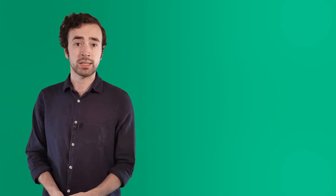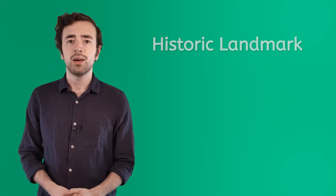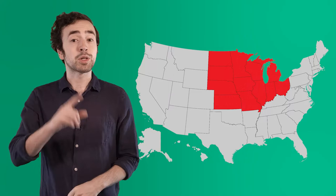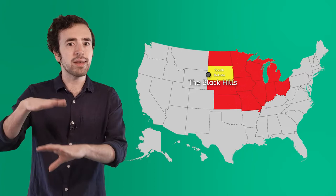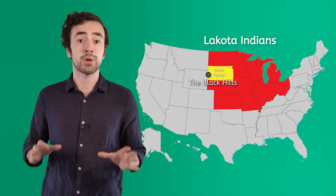Mount Rushmore is a historic landmark in the United States. In 1986, it was added to the National Register of Historic Places, meaning it's part of a large program that takes care of historic places and resources. This lesson will be taking us to the Midwest region of the United States, and more specifically the state of South Dakota — and more specifically, an area known as the Black Hills. The Black Hills were given their name by the Lakota Indians.